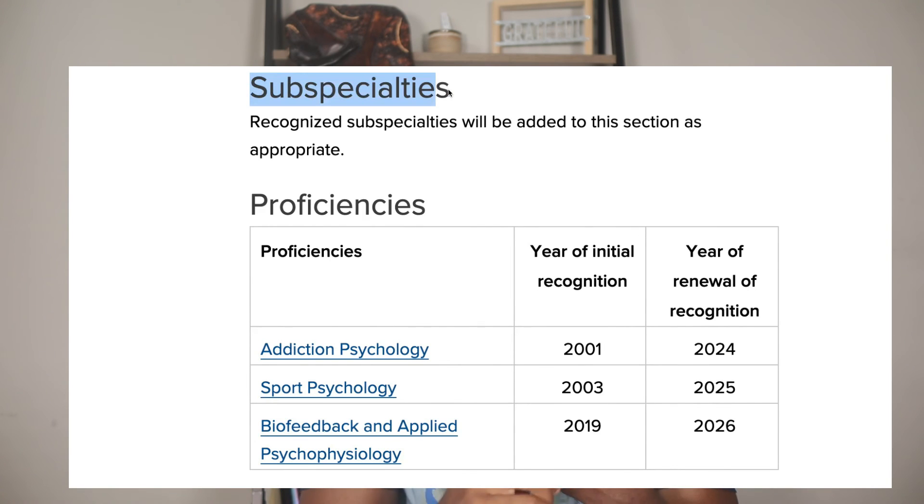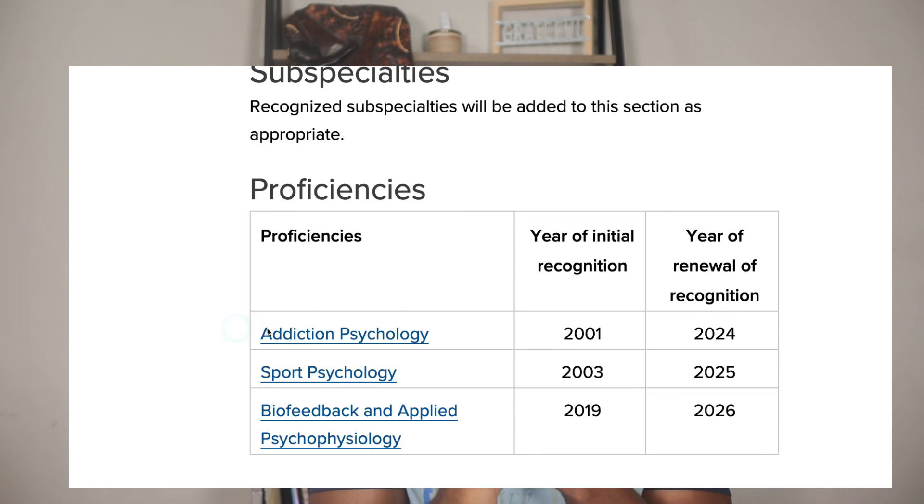All of this information comes from the APA — American Psychological Association — so all these specialties are legitimate and APA-approved. I also didn't mention subspecialties, which include addiction psychology, sports psychology, and biofeedback and applied psychology. A key commonality across all these specialties is that you will most likely need a PsyD or PhD — a doctorate. Once you have the doctorate, you can pursue additional certifications, programs, or workshops to specialize further.